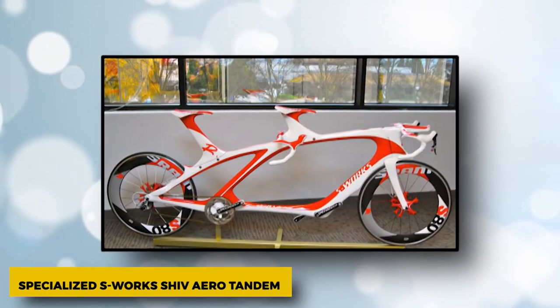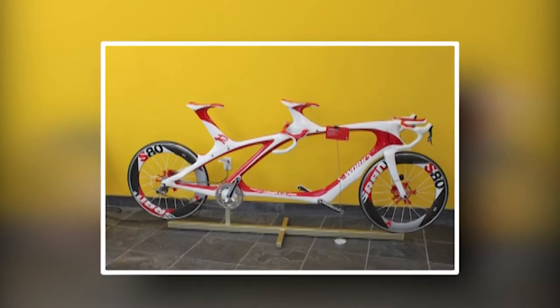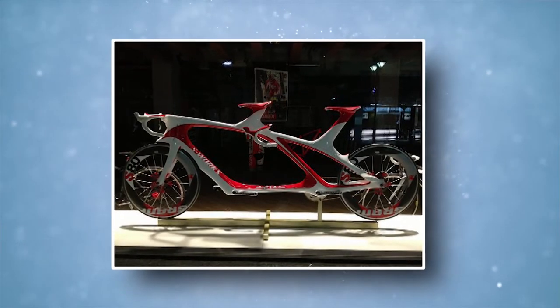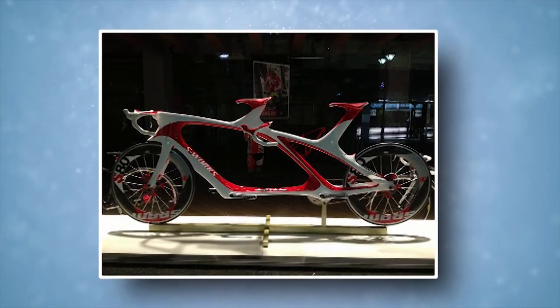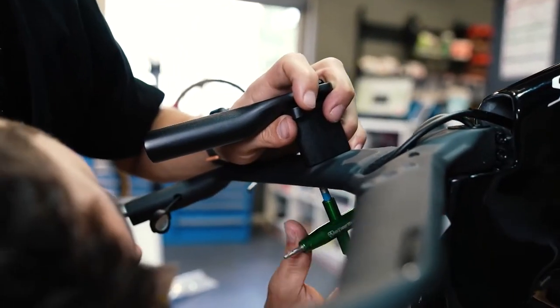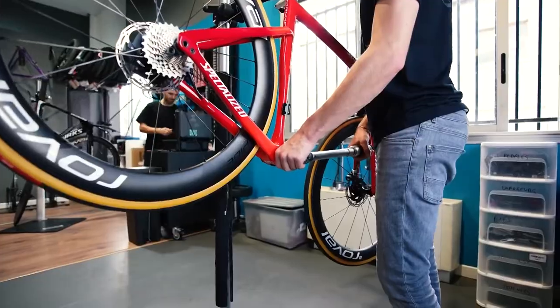Specialized S-Works Shiv Aero Tandem. At the 2010 Euro Bike Show, Specialized showed off this crazy two-rider bike. It has a hidden shaft drive that connects the two crank sets, and the all-in-one seat, seat post, and rear handlebar units can be taken off to make the bike fit each rider's needs. Design expert-in-charge Robert Egger is said to have ridden it with Fabian Cancellara as a stoker, which must have been like strapping on an engine.